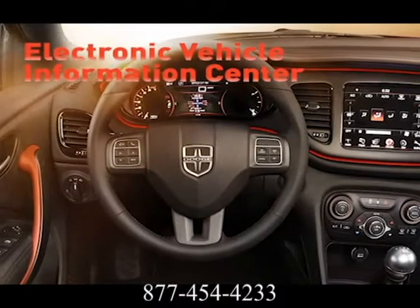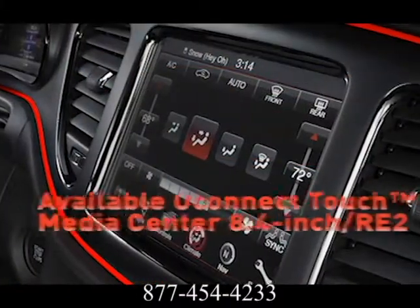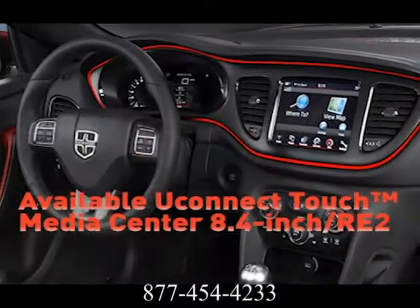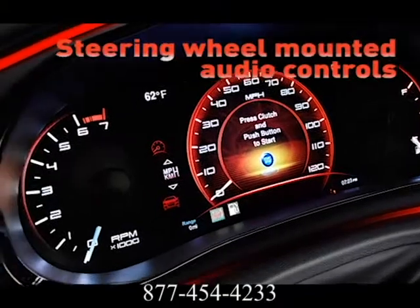The Dodge Dart's all-new driver-centric interior boasts an intuitive, fluid layout designed to be both beautiful and ergonomic. Dart is tuned to deliver with the Uconnect Touch 8.4, featuring AM, FM, CD, MP3, and Sirius XM satellite radio with replay mode.